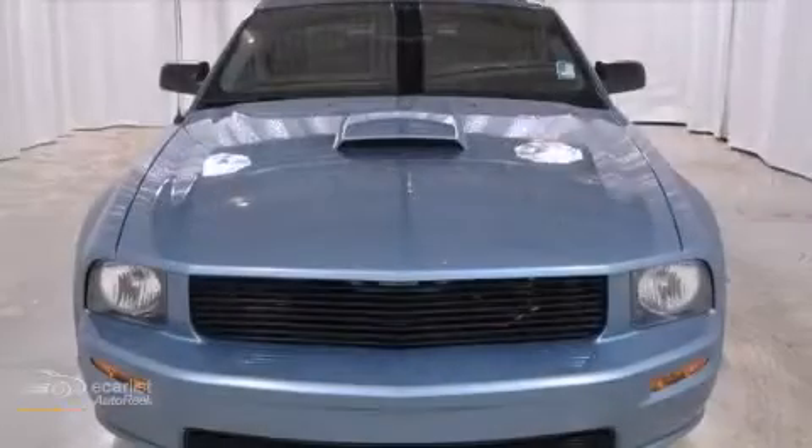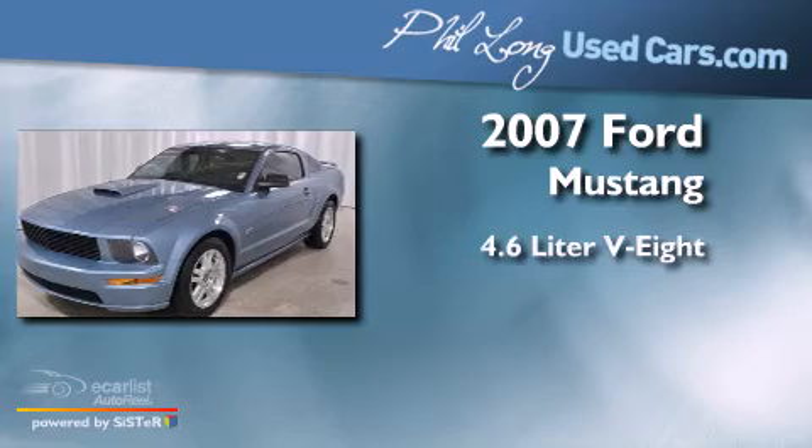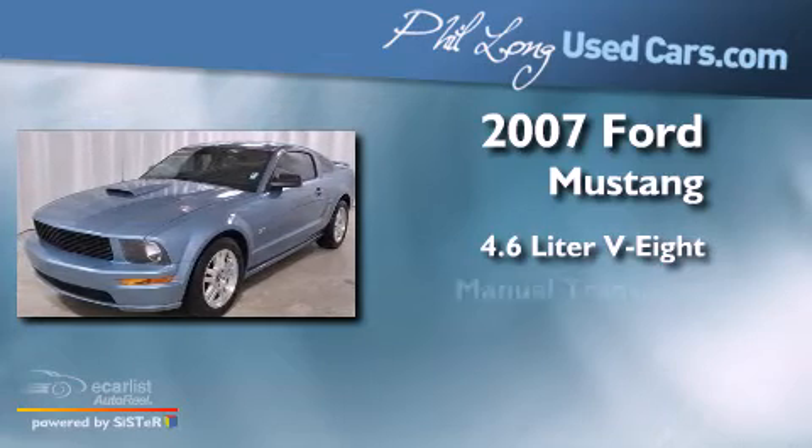This is a 2007 Ford Mustang. It has a 4.6-liter 8-cylinder engine and a manual transmission.